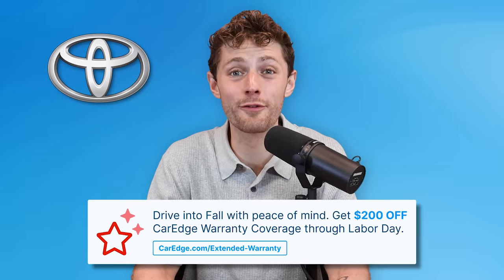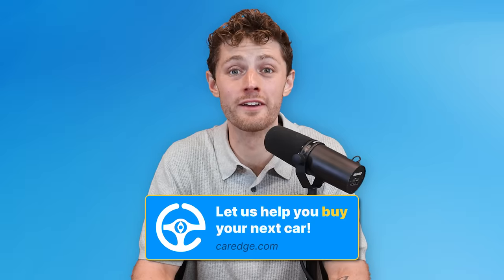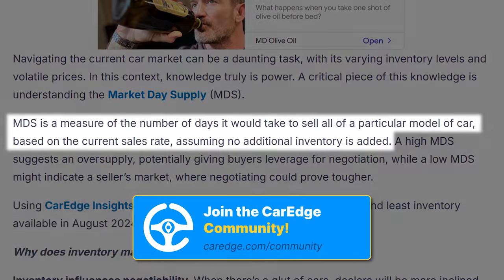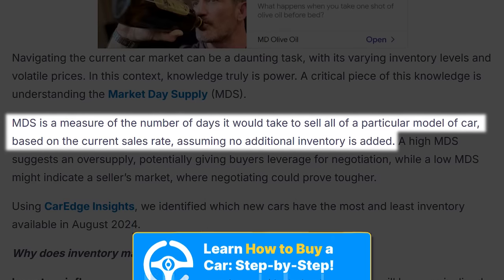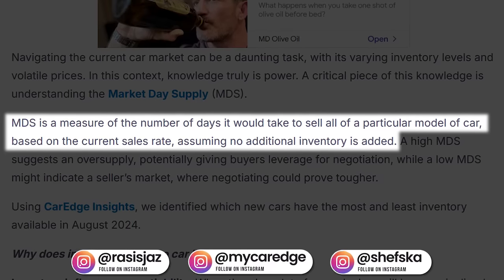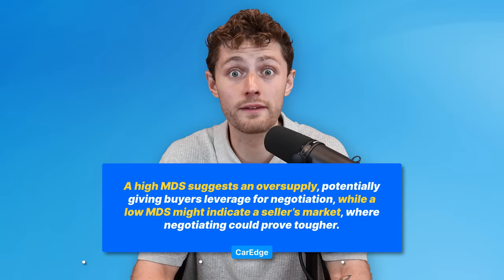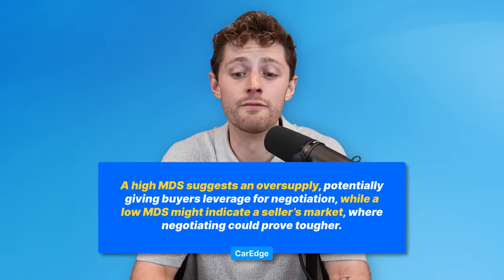Toyota. First things first, methodology, folks. We use market day supply to determine the fastest and slowest selling cars in the United States of America. Market day supply means how many days it would take to sell all available inventory of a particular vehicle based on current sales rates and how much inventory is available. The lower the market day supply, the more quickly that vehicle is selling. The higher the market day supply, the more stagnant that inventory is.